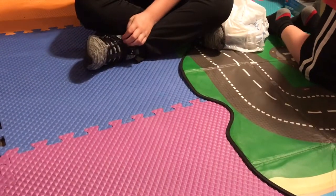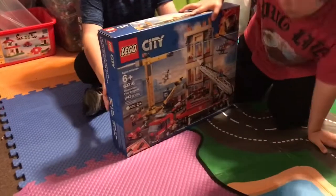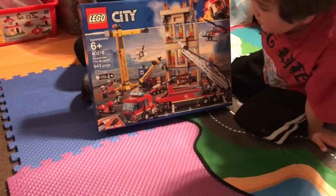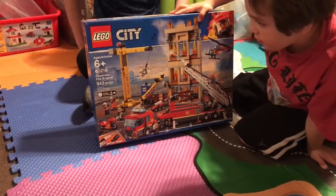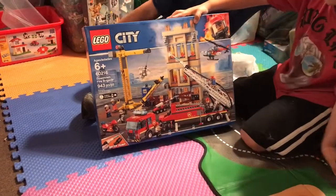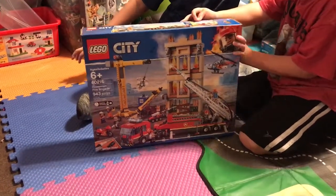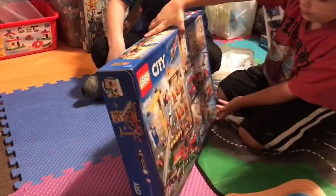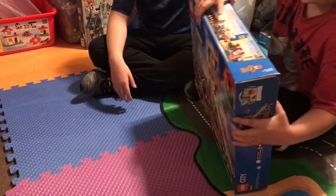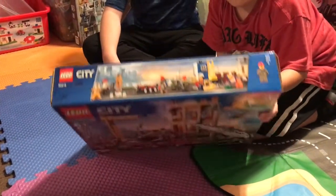Next, showing off another big one: the Lego City Downtown Fire Brigade. The set number is 60216, and it has 943 pieces. Here's the front, then the back, and then the characters.